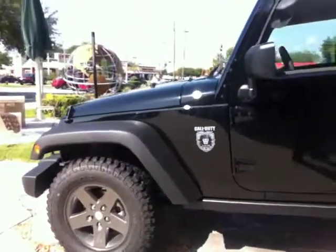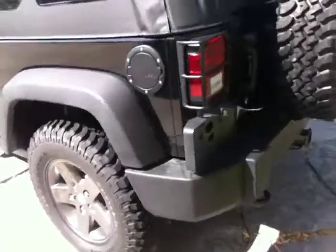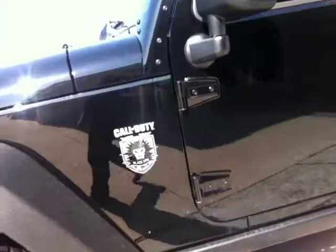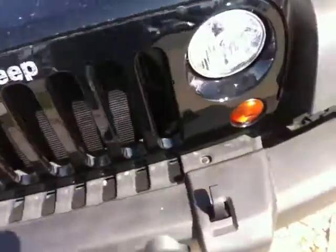You can see the blacked out wheels and the other blacked out features. The badging is slightly different — you can see Call of Duty Black Ops there on the side, and a two-tone matte and shiny hood to match the theme.